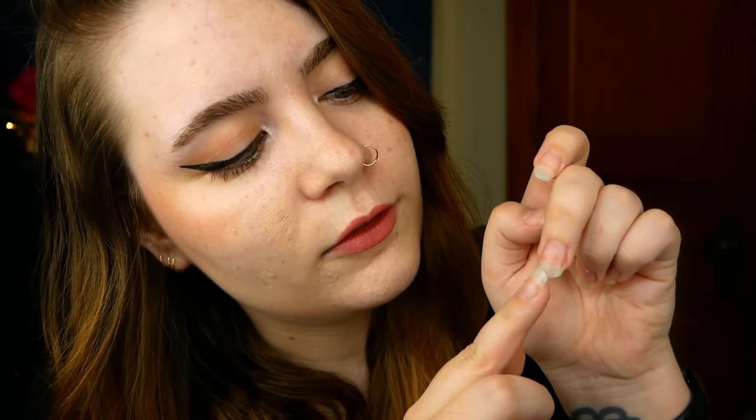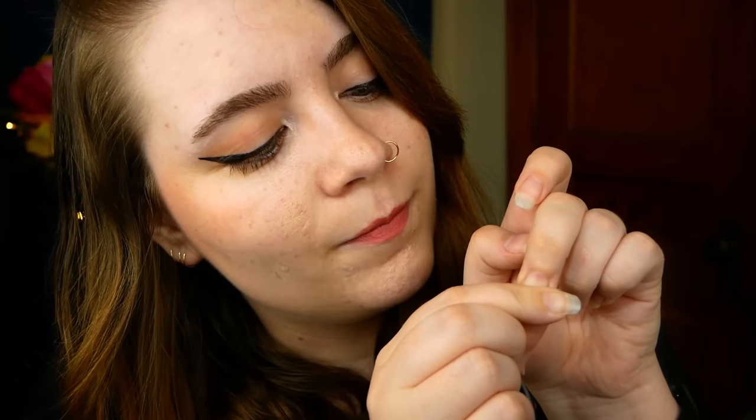And then when I take my pressure off, the color comes back rather quickly. And that's what we want to see. That indicates that you have good circulation there. So if I could just see your fingers. Excellent. So I'm going to check the temperature of the hands and arms, just with the backs of my hands. If I could just have you hold still for a moment.